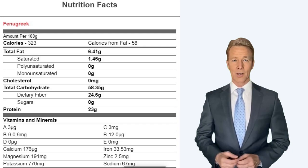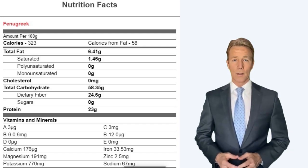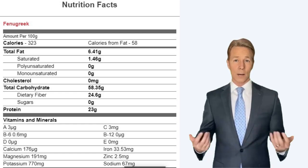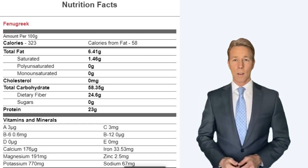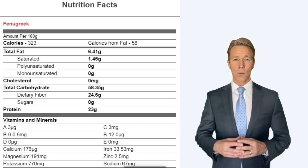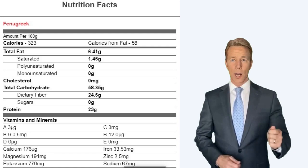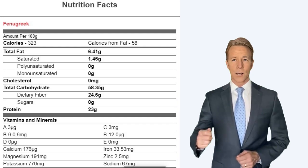Vitamins and minerals: Vitamin A 3 g, Vitamin C 3 mg. Vitamin B6 0.6 mg, Vitamin B12 0 g. Vitamin D 0 g, Vitamin E 0 mg. Calcium 176 mg, Iron 33.53 mg. Magnesium 191 mg. Zinc 2.5 mg. Potassium 770 mg. Sodium 67 mg.